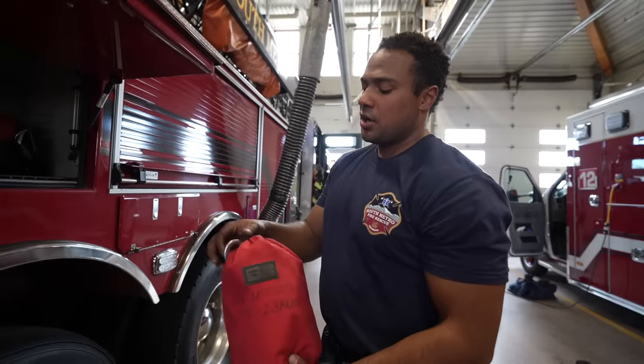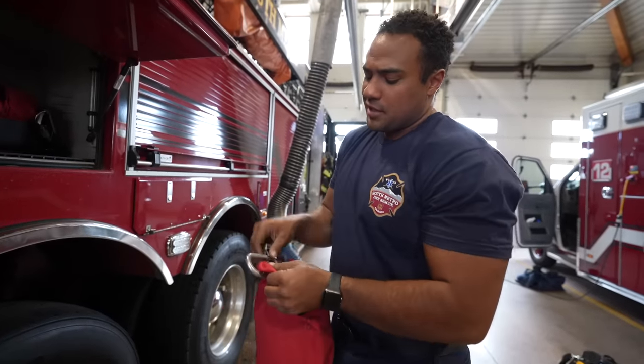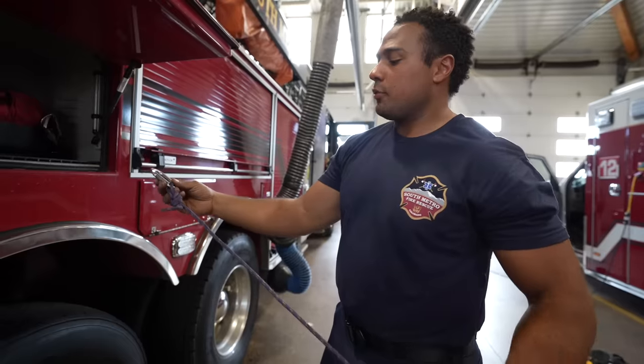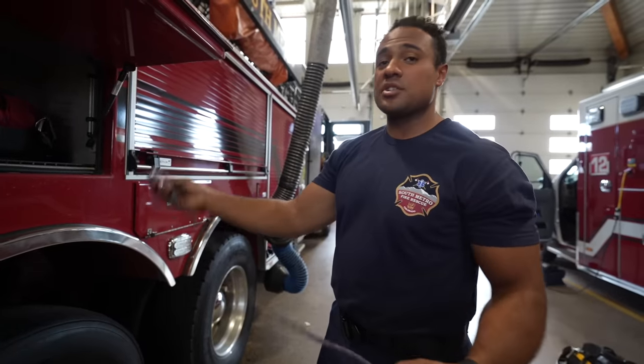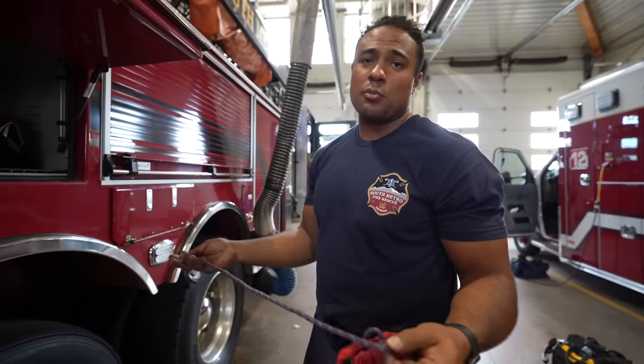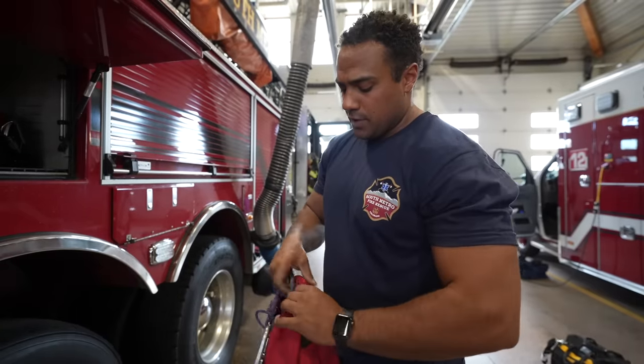Back here is our utility rope — just small rope for utility use. If we need to raise a tool, tie something off, or secure something, that's what the small rope is for. Nothing too fancy.